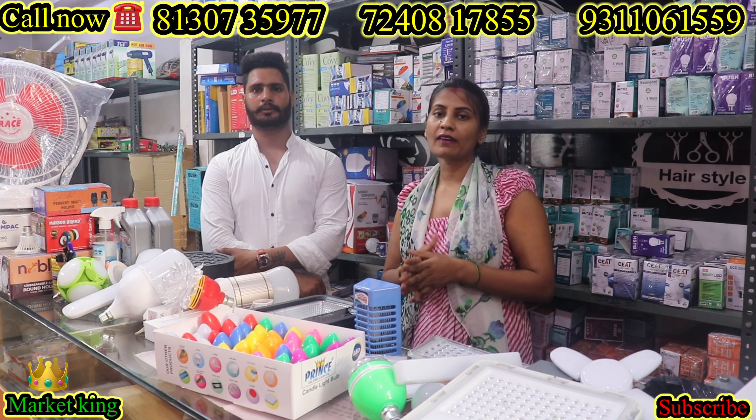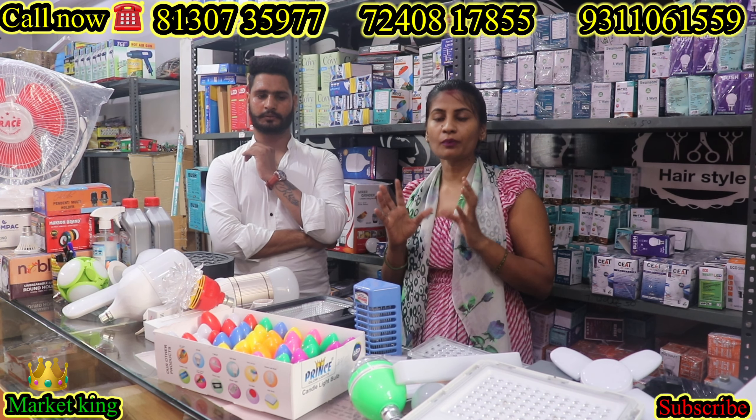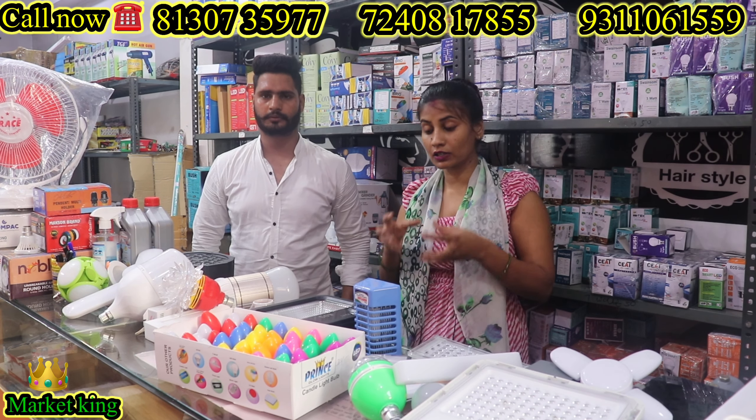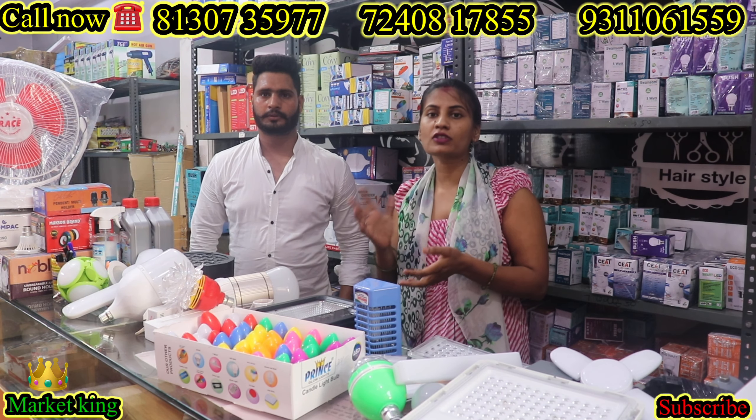You can work from your own local area and you can start from here. When you have a side business, you will be able to do full-time earnings. If you don't have a job, you will be able to do full-time earnings. I am going to tell you how you can start your work.